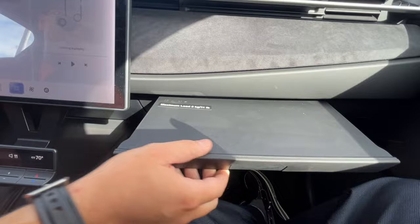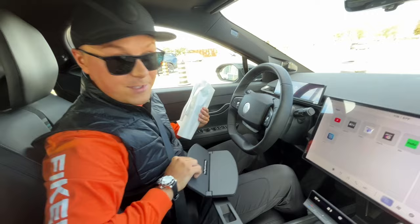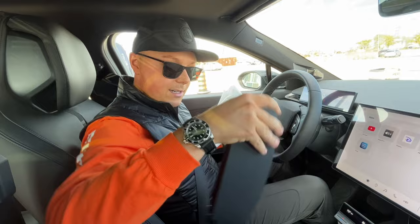Moving over this way, you have our second taco tray — good for the passenger, or maybe just for sauces. Then over here in our center console, this opens up. I'll pull this out — this is our first taco tray, and it comes out right here. You can put your iPad, laptop — whatever you need to work on — right on here, and then it stores neatly back in there as well.